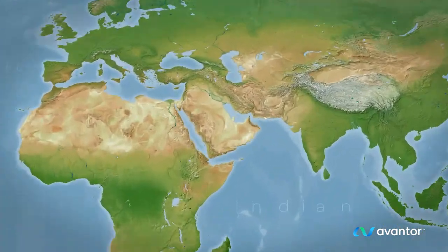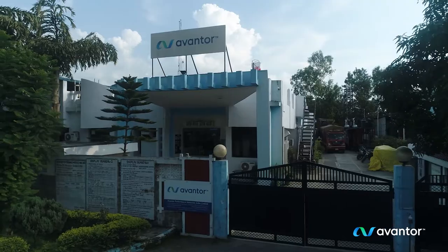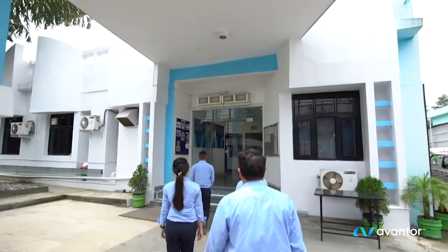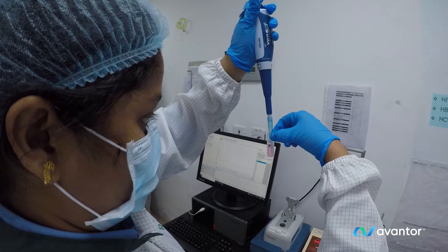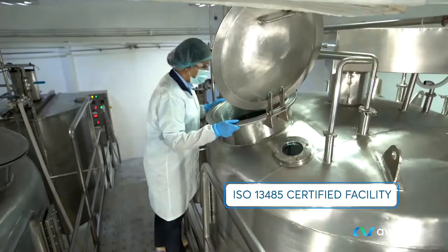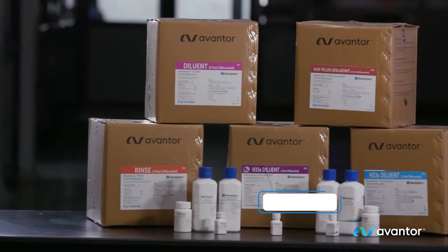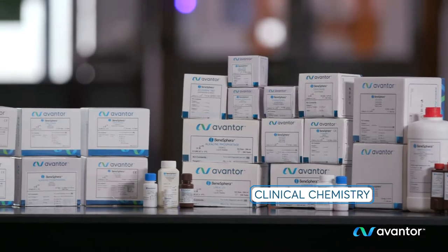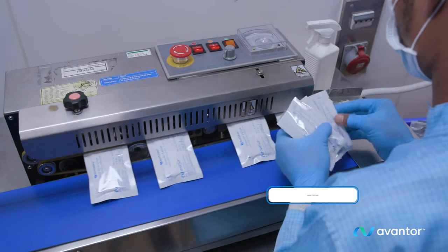Our diagnostic solutions manufacturing facility at Duradoon deploys a customer-centric model that enables us to help improve the quality and affordability of diagnostic tools. Some leading products manufactured at this site are under the broad categories of hematology, clinical chemistry, immunoassay, and rapid testing.